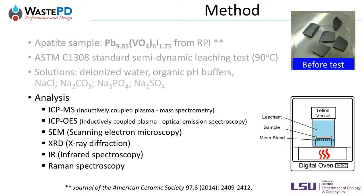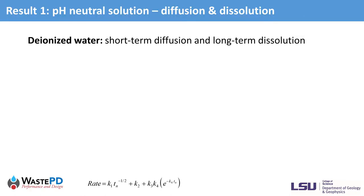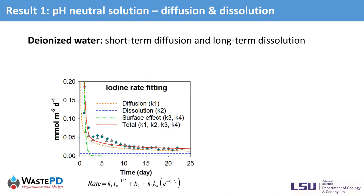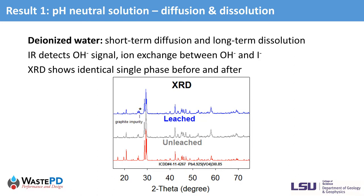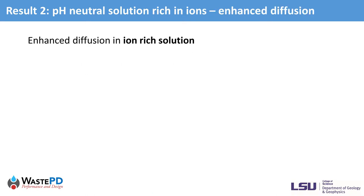By characterizing the leaching behavior through solution and surface analysis, we were able to understand the mechanism controlling iodine release from apatite. Our results showed that in deionized water, iodine release is controlled by short-term diffusion and long-term dissolution. The short-term diffusion gave a high initial release of iodine. The iodine rate then gradually decreased, reaching a flat line indicating congruent dissolution was taking control at a constant rate. Infrared spectroscopy detected hydroxyl groups on the leached surface, suggesting ion exchange between OH groups and iodide. XRD shows a single phase on the water-leached sample surface, identical to the unleached pristine sample.